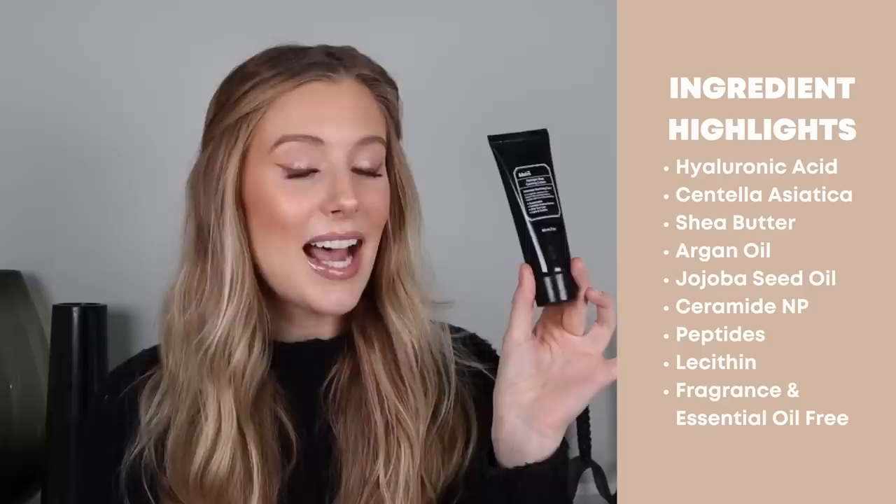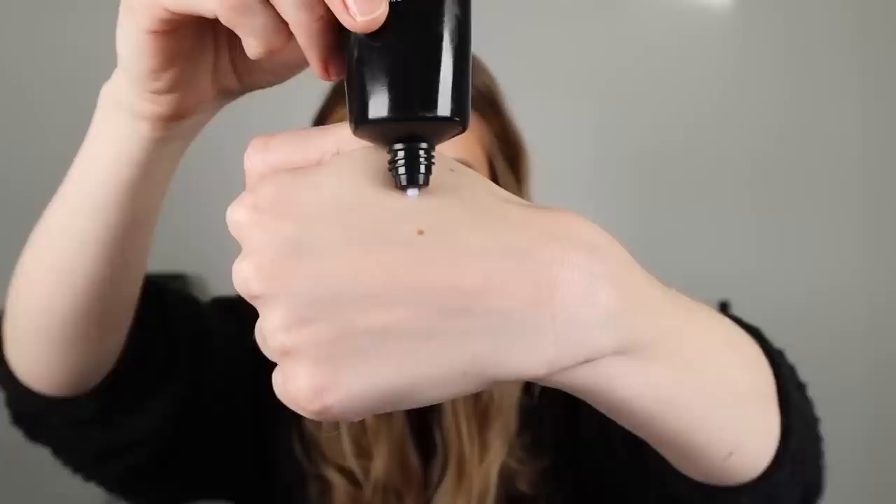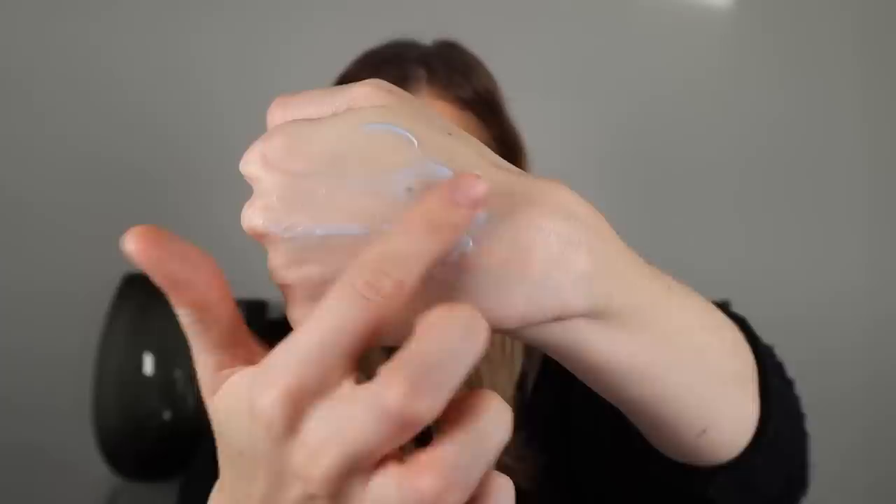Next we have the Klairs Midnight Blue Calming Cream. This has hyaluronic acid, centella asiatica, shea butter, argan oil, jojoba seed oil, ceramide NP, peptides, and lecithin. This is also a lotion with somewhat of a gel-like consistency but it's definitely a little bit thicker than the Rovectin option. It has this really unique quality — the first word that came to mind is 'film.' It creates a super lightweight film on the skin that feels really soft, but it definitely does absorb into the skin.